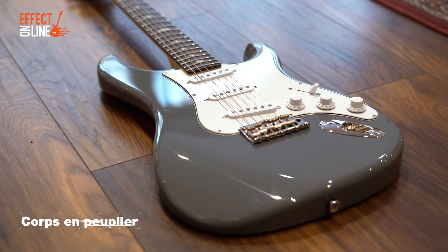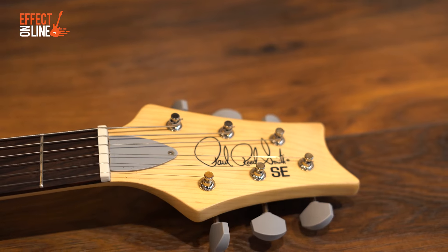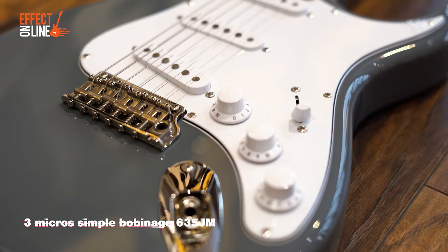modèle signature de John Mayer. C'est une Strat facile à jouer avec un manche un peu arrondi, c'est bien pour jouer avec le pouce par dessus si vous avez de grandes mains. Des micros un peu plus clairs et plus doux que les concurrentes du jour.